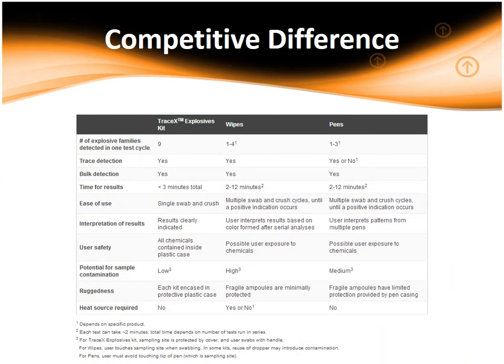While standard pens and wipes can detect between 1 and 3 and 1 and 4 explosive families in one test cycle in 2 to 12 minutes respectively, the TraceX Explosives Kit can detect 9 HMEs or precursors in under 3 minutes. More importantly, the TraceX Explosives Kit requires only a single swab and crush to detect all 9 chemicals and indicates results clearly, while wipes and pens require multiple swab and crush cycles until a positive indication occurs.